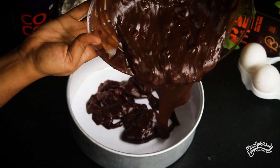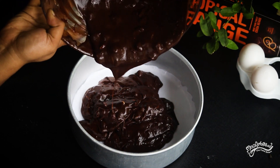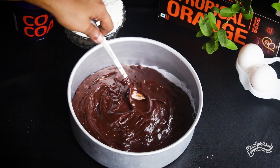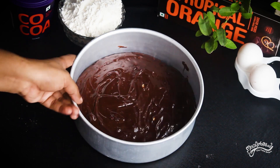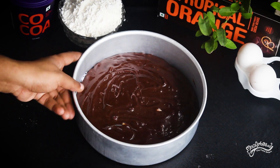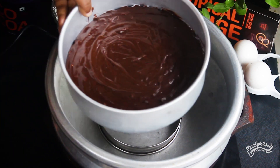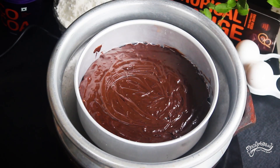Pour the batter in and level it. You can tap the bowl to remove air bubbles. Then preheat for 10 minutes and add a little bit of aluminum foil. You can bake the cake for 45 to 50 minutes.